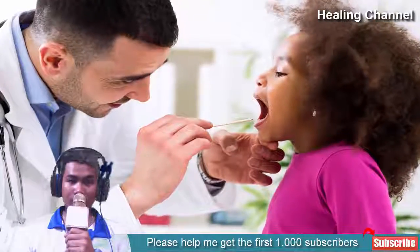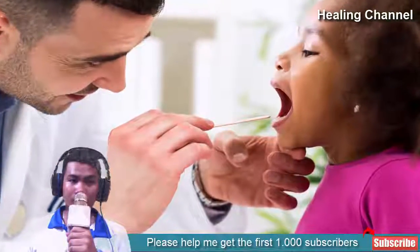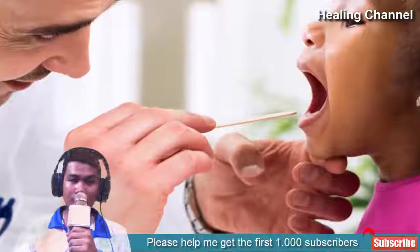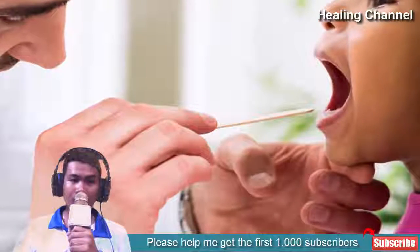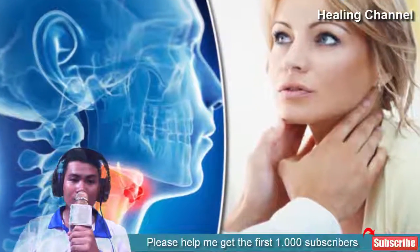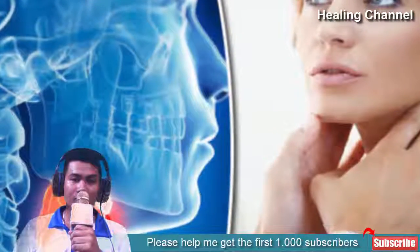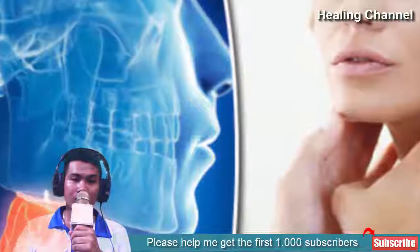A sore throat can be a major pain. It is not often very serious, but for the duration that it lasts, it can make your life extremely difficult, especially when it comes to eating, drinking and talking. A sore throat is often the result of inflammation, which causes the lining of the throat to feel tender and especially irritated. Something as simple as swallowing saliva can feel like sandpaper is rubbing against your throat, making the simple condition much worse than it actually is or needs to be.